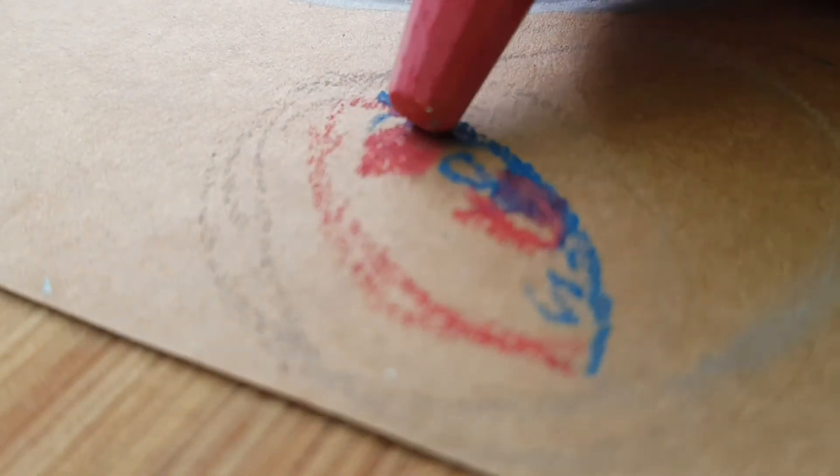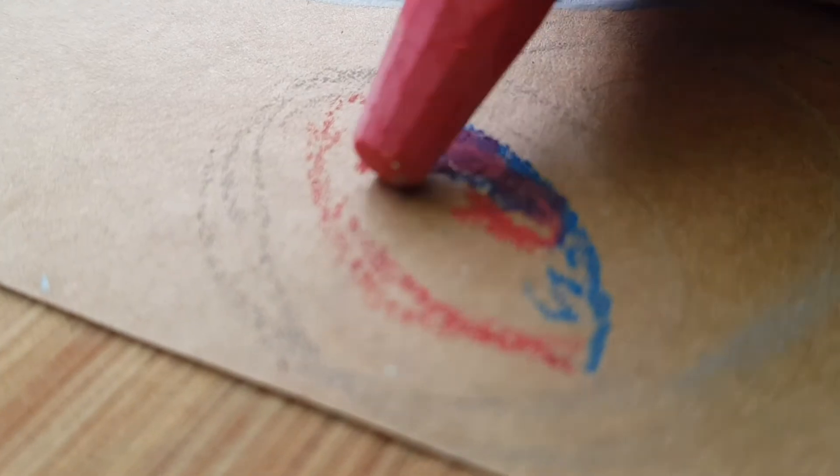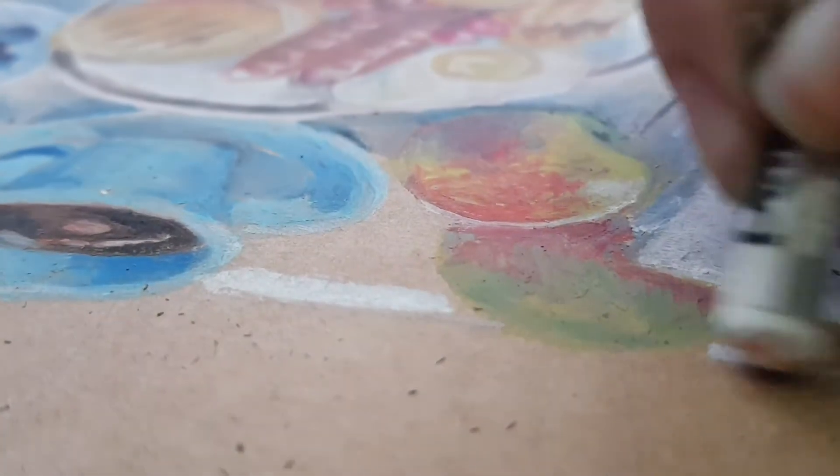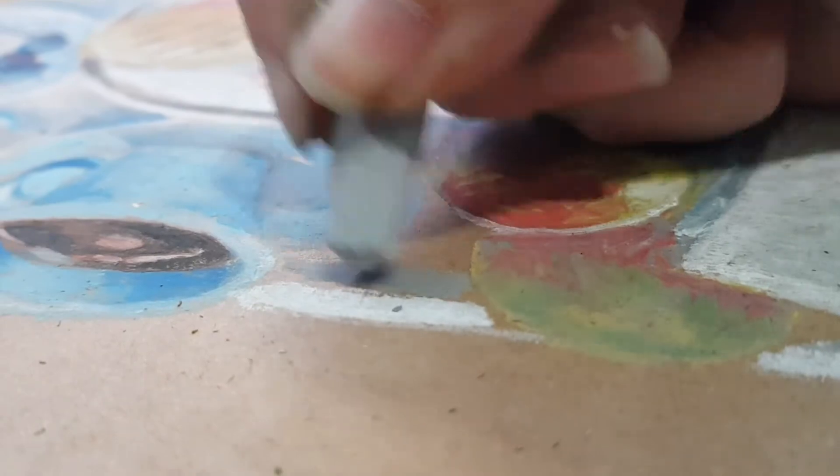I think I definitely got carried away with this project when I started it. I really wanted it to be loose and free and expressionist, but I ended up taking a slightly more realistic route and it took me much longer than expected. I'm so happy to be reaching the end of this.